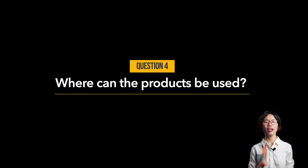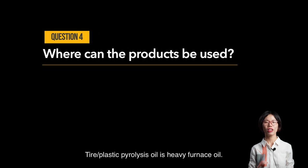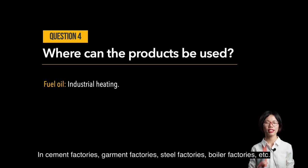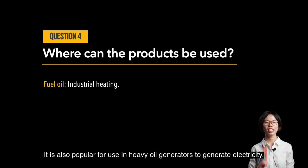Question number four: where can the products be used? Tire and plastic pyrolysis oil is heavy furnace fuel oil, suitable for industrial heating and burning — in cement factories, garment factories, steel factories, boiler factories, etc. It is also popular for use in heavy oil generators to generate electricity.